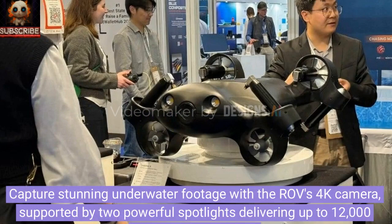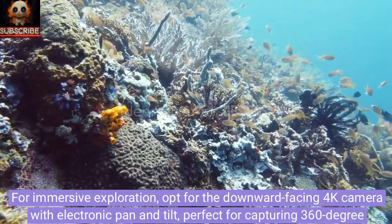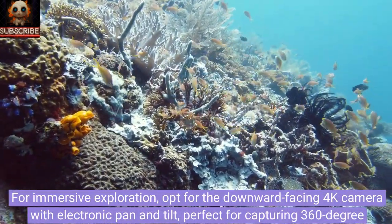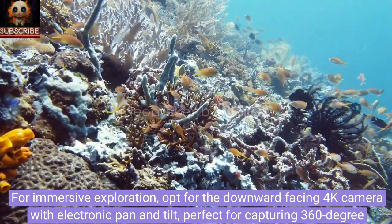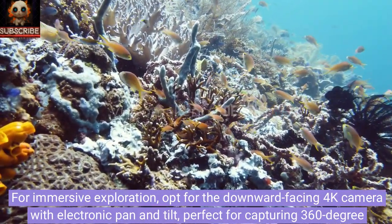Capture stunning underwater footage with the ROV's 4K camera, supported by two powerful spotlights delivering up to 12,000 lumens of brightness. For immersive exploration, opt for the downward-facing 4K camera with electronic pan and tilt, perfect for capturing 360-degree photos.